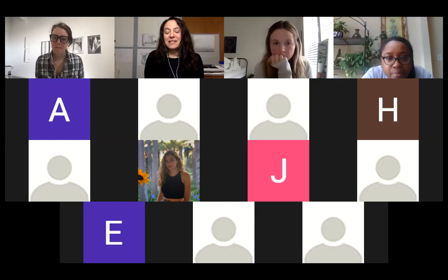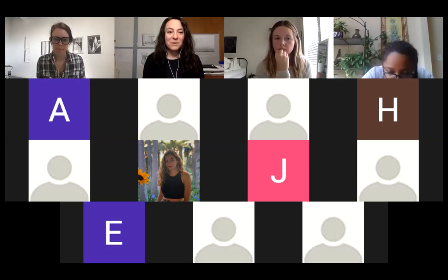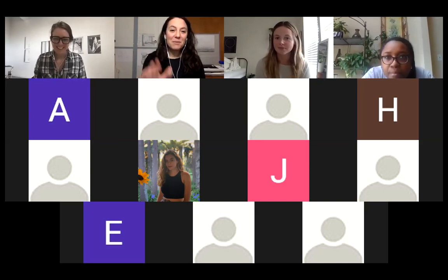Molly has a studio at Stable in Washington DC, which is a very wonderful and beautiful studio space and community, and they also have a gallery. Welcome, and thank you. I will be muting myself but I'm happy to unmute at any point.